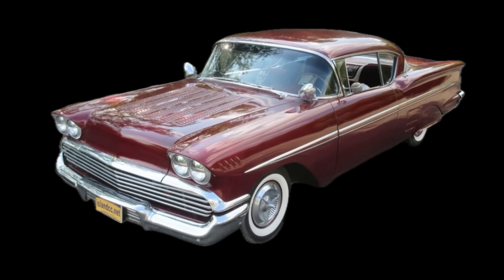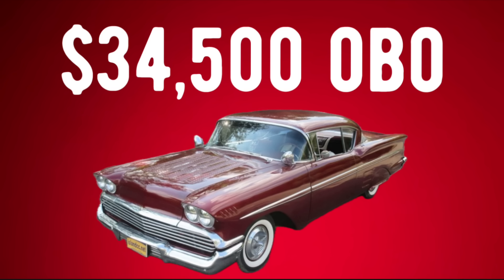Number two came out of the door rocking. I think this is one very beautiful customized car. Let me know what you think about it in the comments.